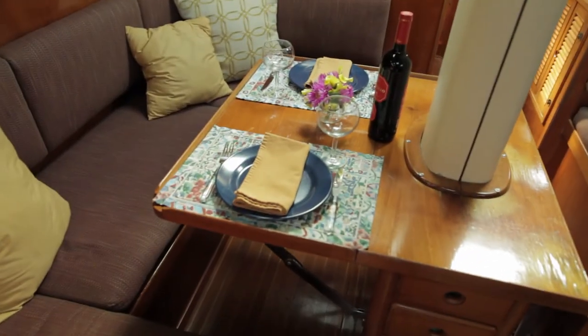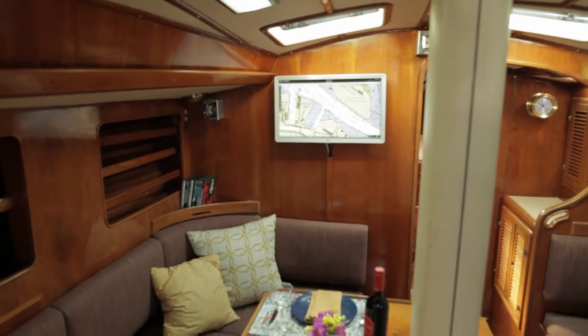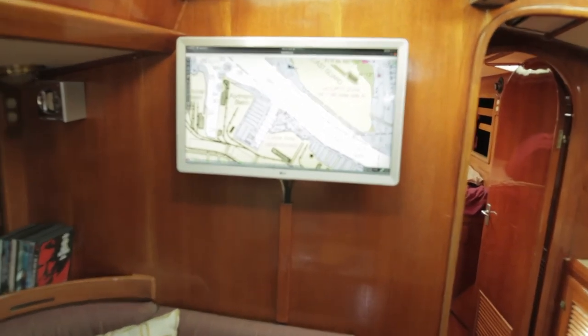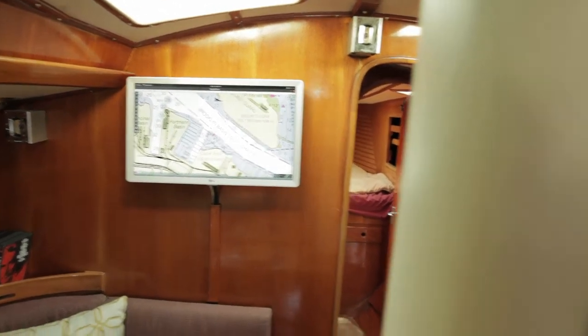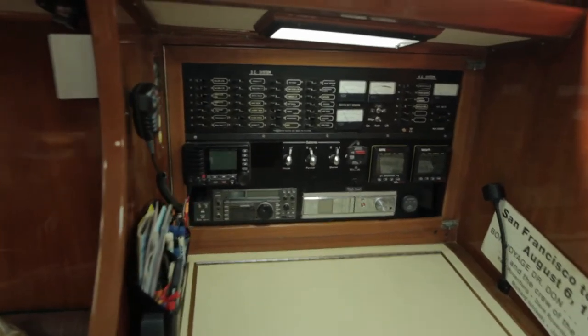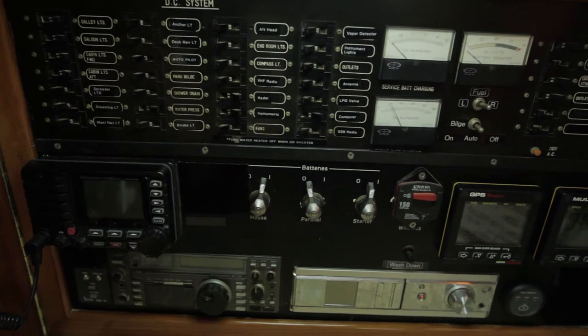Here's our salon where we spent quite a few evenings. We have an HDTV which connects not only to instrumentation but also has 5.1 sound and a DVD player — you should watch a few movies down here. Both of those benches expand outwards into more bunks for entertaining more people.